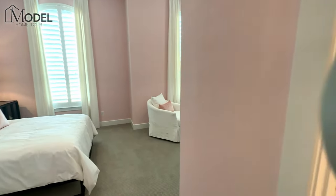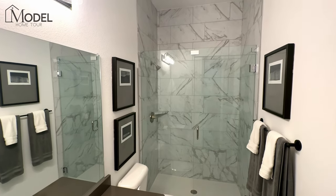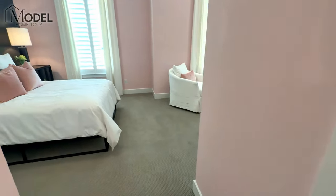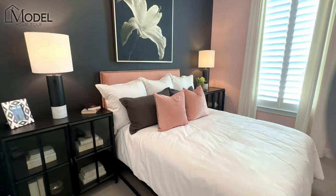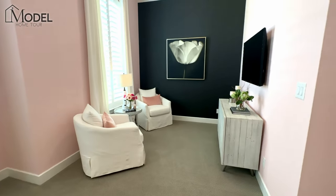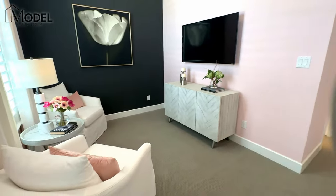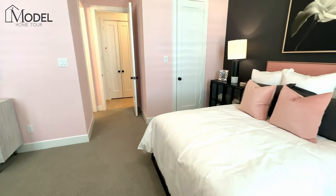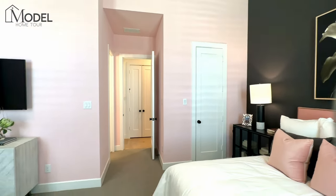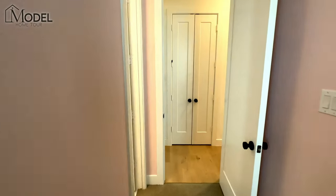Here's our second bedroom up front — this one is an ensuite. It's got a full stand-up shower with a frameless glass door, floor-to-ceiling tile in that white and gray marble finish, and a white cabinet with a dark counter. One of the cool things about this bedroom is its size — not only do you have the bedroom itself, but there's an additional sitting area. If you have a guest staying, you could put chairs or a couch there, giving them their own little hangout space. Or if you have an older teen who wants a gaming or desk area, the room is big enough to function almost like a secondary sitting room.